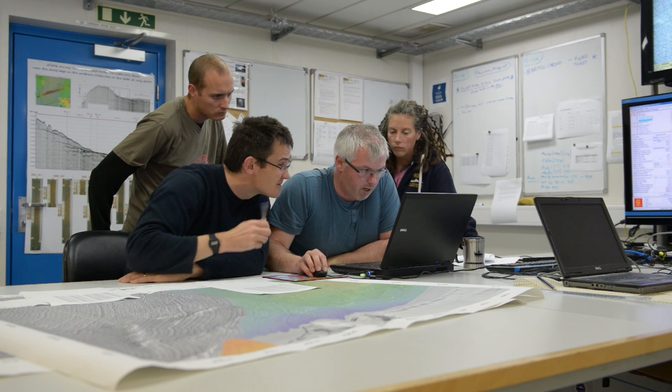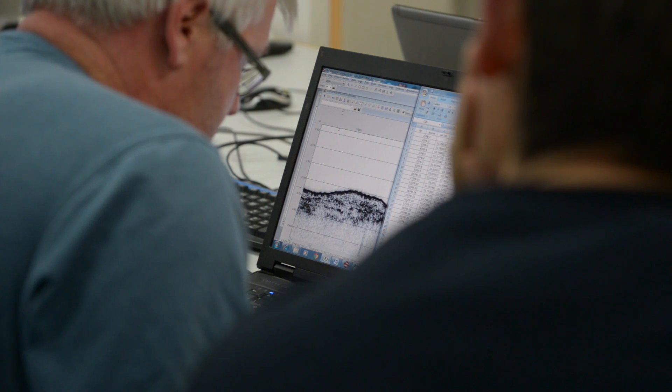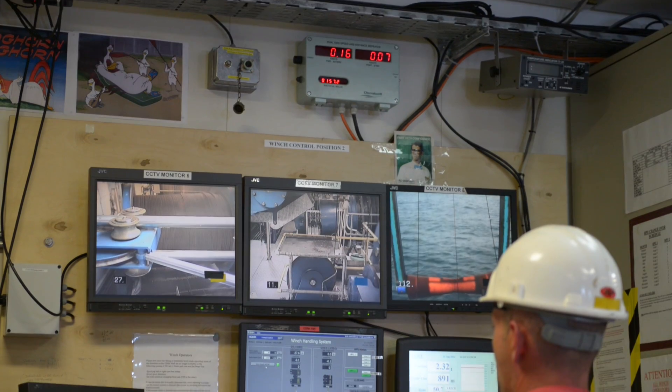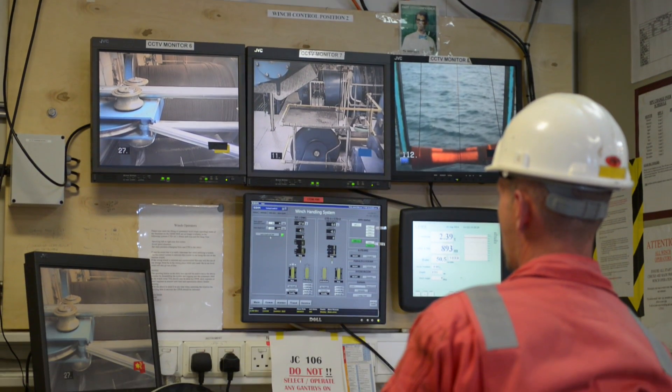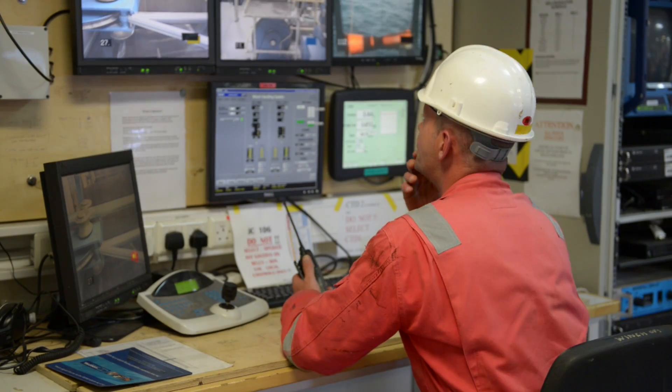That's interesting in its own right, but it's crucial in terms of where we actually take sediment cores, because it gives us the big picture. And the sediment cores allow us to ground truth, or to focus in and get the detail from that big picture.